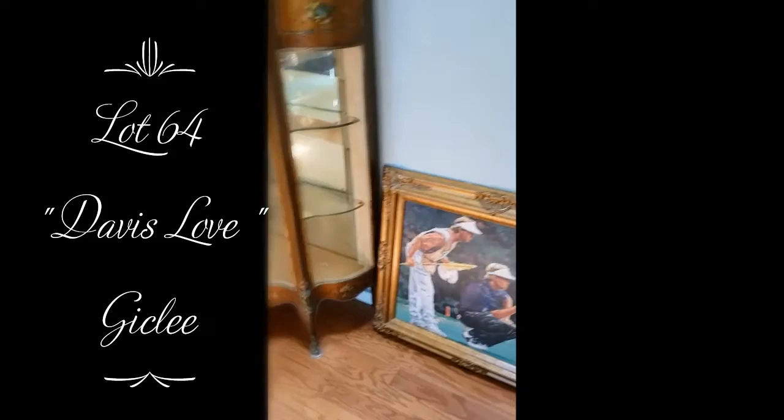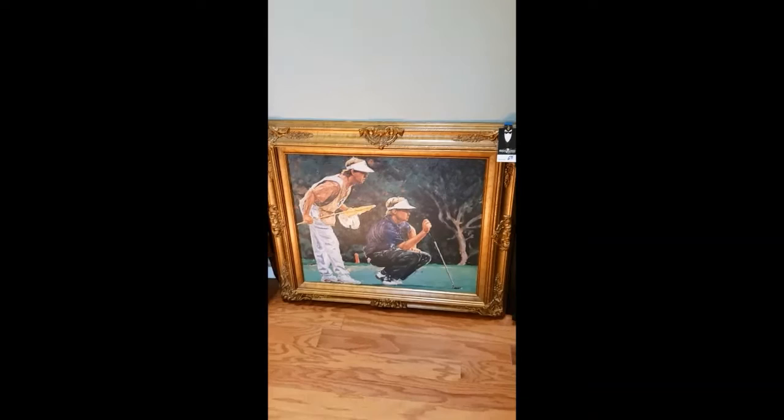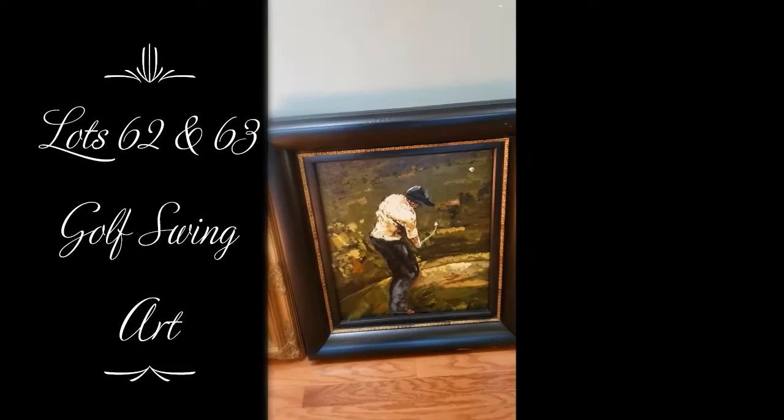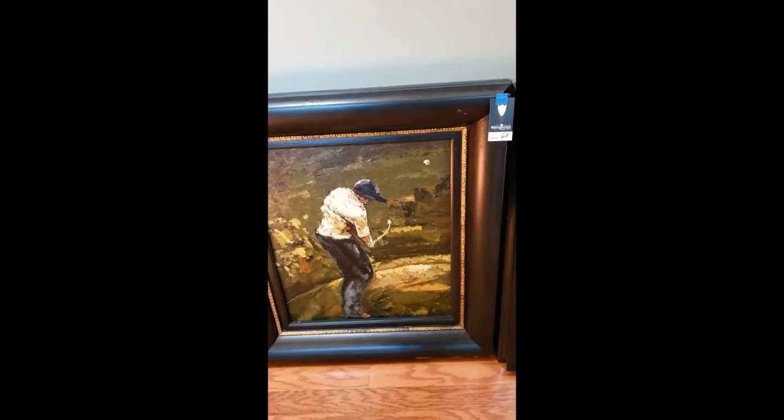So now for the golf lover, we're going to move on to these pieces. This is Giclee, nicely framed — number 64. These are palette oils. Instead of using a brush, it looks like the artist used a palette knife to do most of the work, which gives it a certain kind of style. It's lot 63 — it's a low swing. Lot 62 — high swing. If you're into golf, these will go nice.